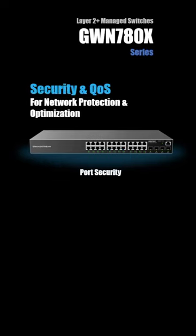This is in addition to many features to optimize and protect your network.